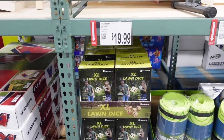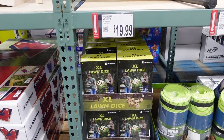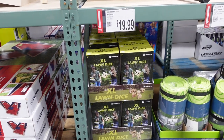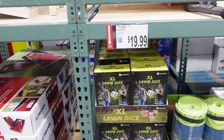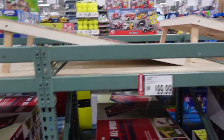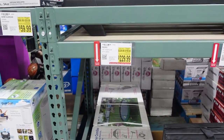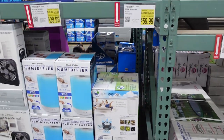They have some outdoor games — wooden dice, which I'm guessing is like Yahtzee because it looks like there's six dice. That's $19.99. And $9.99 for cornhole — they have the set up there and down here in the box. They also have an exercise mat for $24.99 and a trampoline on sale for $29.99, which is $100 off.